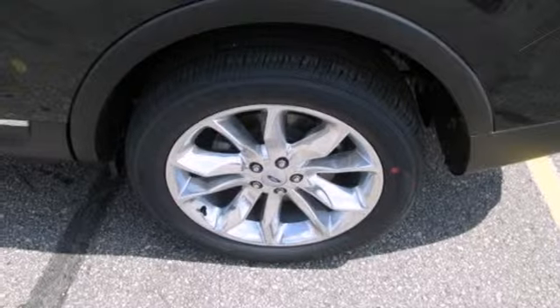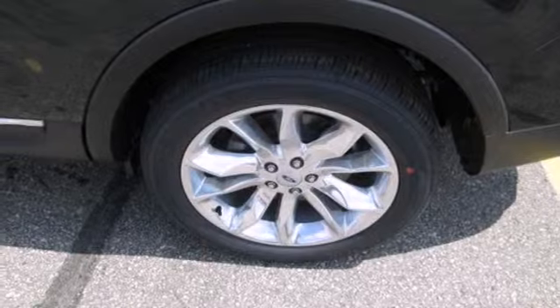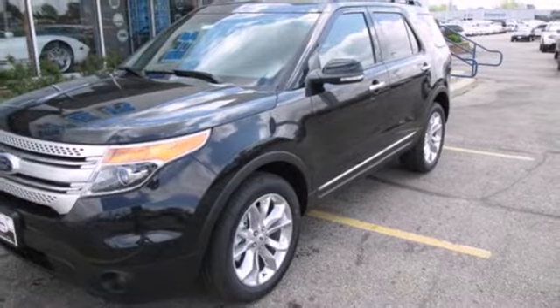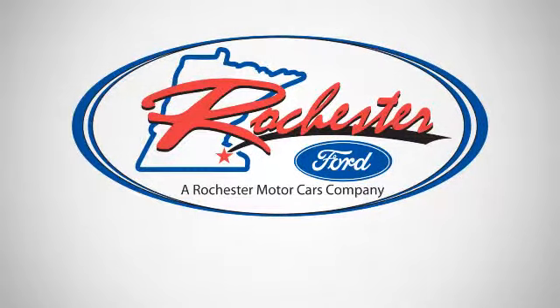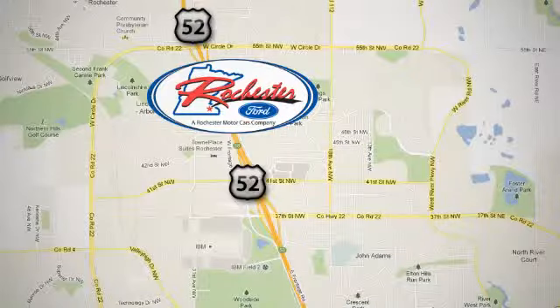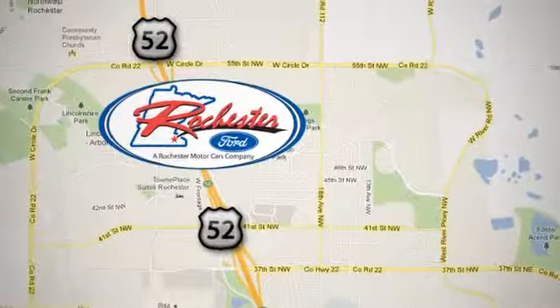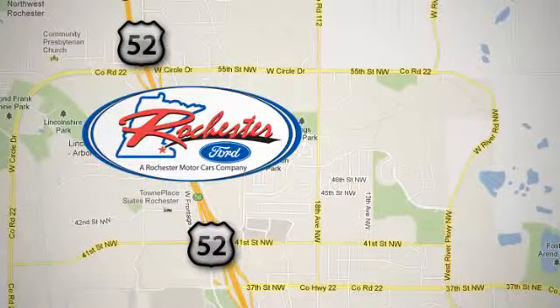Make a lasting commitment to the safety and comfort of your loved ones. Come take this Explorer for a test drive today. Experience the difference at Rochester Ford. We're conveniently located between 41st Street and 55th Street NW on Highway 52 in Rochester, Minnesota.